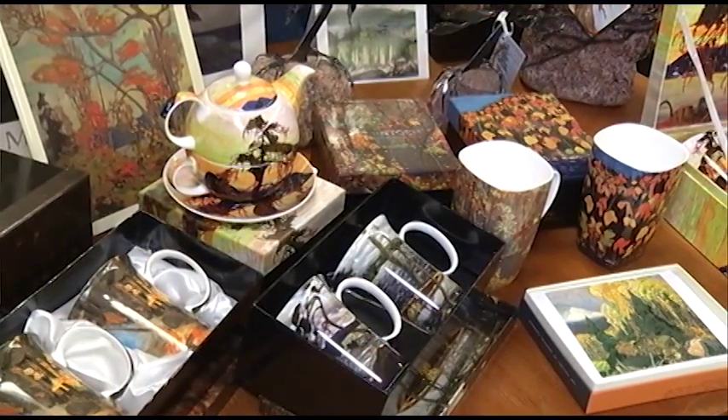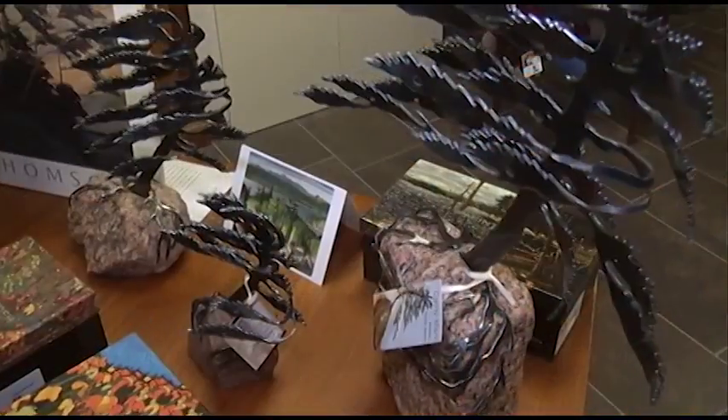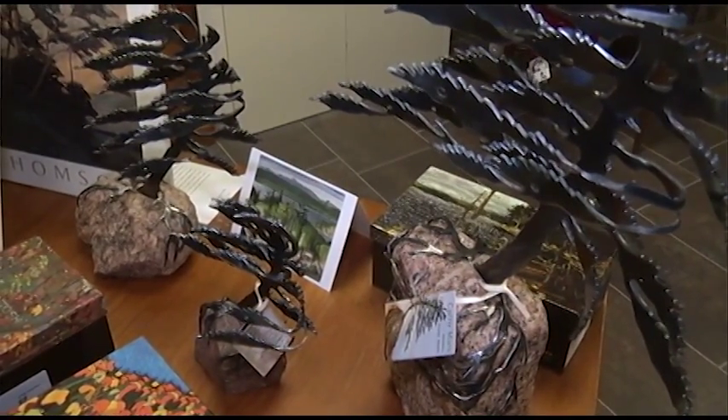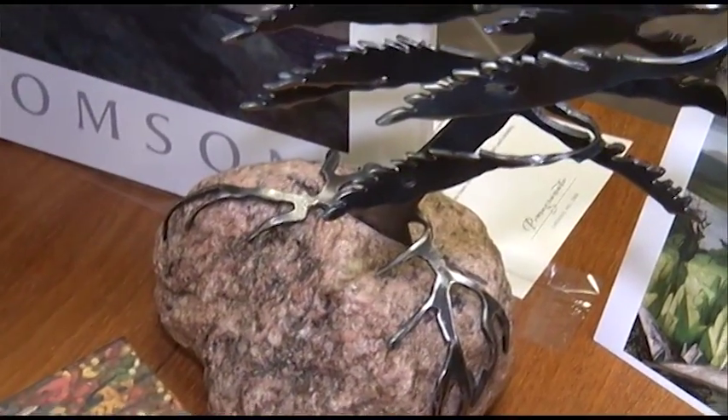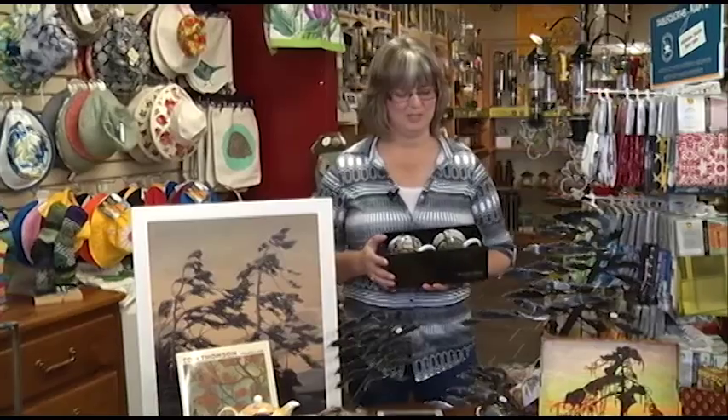Gentlemen seem to like them, and people with cottages like these as gifts because they reflect the trees and the nature and the stones and the rocks that you see out in the landscape in the northern areas of our surroundings here. In the second segment I'm going to tell you just a little bit about these lovely windswept pines that I have here as well. I hope you'll join me for that segment.